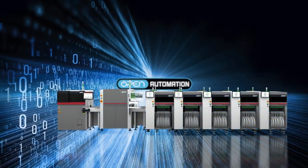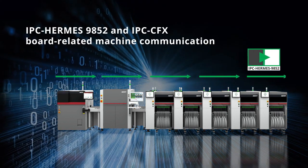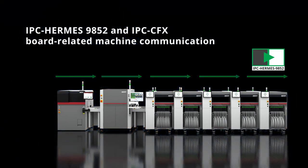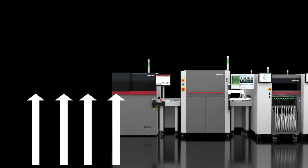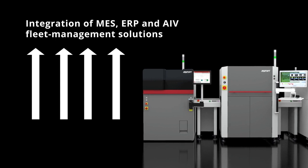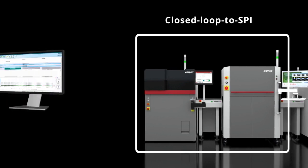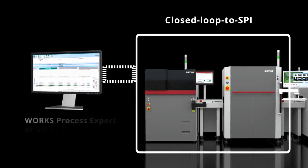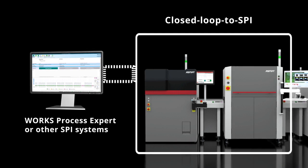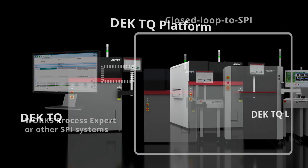The DEC TQ platform fits seamlessly into the open automation concept and supports IPC Hermes and IPC CFX board-related machine communication along the line, as well as robust integration of MES, ERP, and AIV fleet management solutions. Full closed-loop print and process automation with Works Process Expert or other SPI systems further automates setup changeovers and minimizes operator assists.